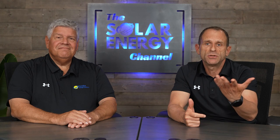Panels don't attract lightning — they're like any other structure. Thanks, Rick, for answering a really important question, and we appreciate you sticking with us. If you've learned something new today, give this video a thumbs up and subscribe to our channel for more solar insights.